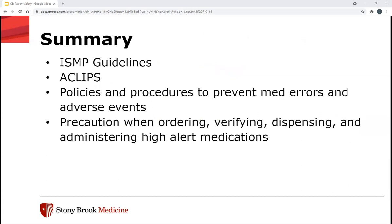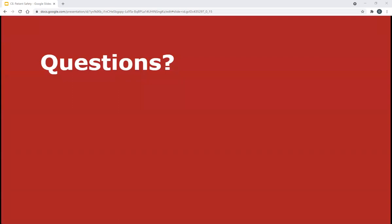In summary, ISMP defines high alert medications as drugs that bear a heightened risk of causing significant patient harm when used in error. The list can be found on the ISMP website, and Stony Brook has its own nearly identical list on PULSE with facility-specific safeguards noted. ACLIPS represents the top IV high alert medications here at Stony Brook — a quick way to remember those six medications. We have policies and procedures to prevent medication errors and adverse events, and precaution is always needed when ordering, verifying, dispensing, and administering any of these high alert medications.